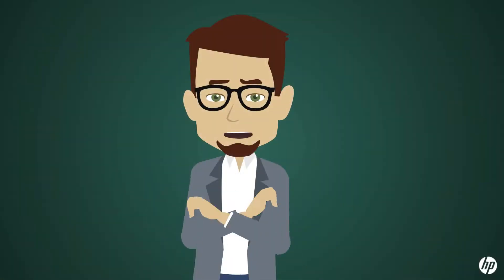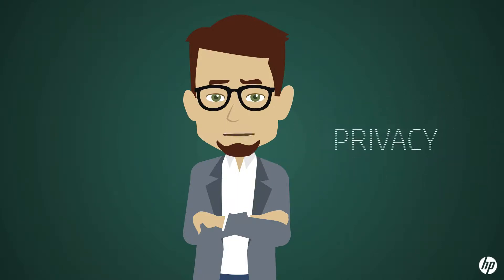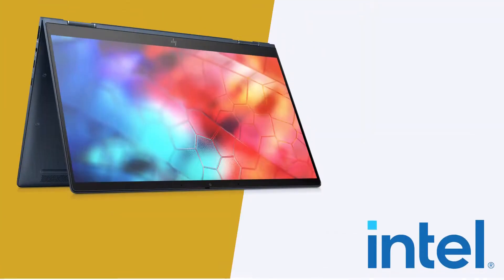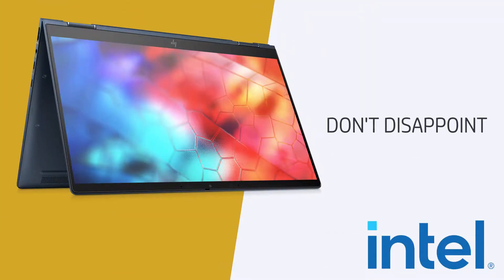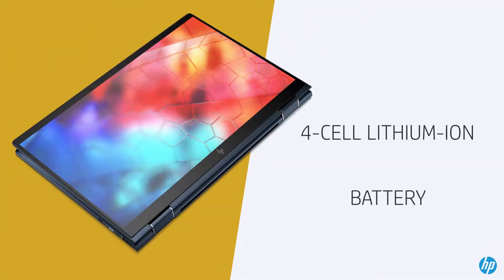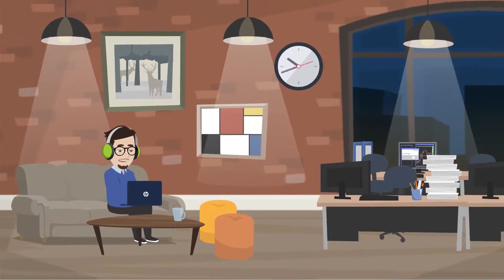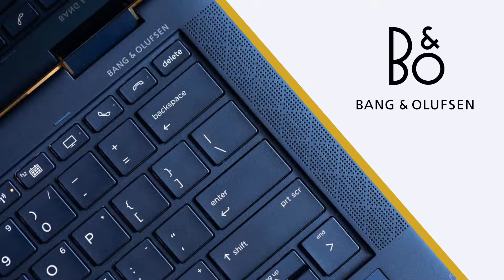Available with full HD, 4K, and a 1000-nit Sure View privacy screen that gives you exactly what you want — brilliance with privacy at the touch of a button. The Intel Core processors don't disappoint, and the four-cell lithium-ion battery can power the laptop all day long.